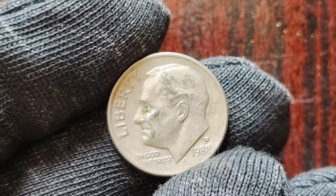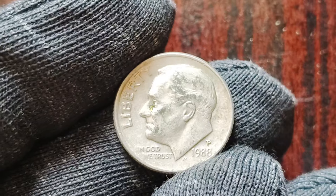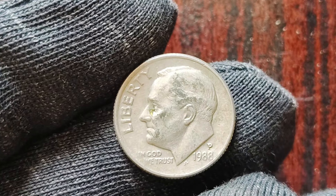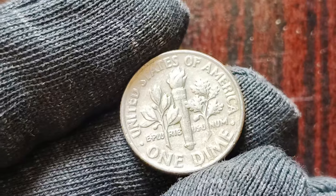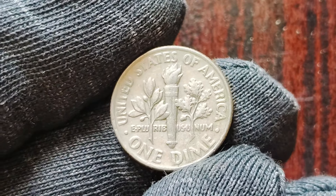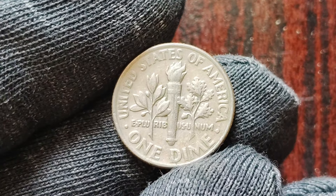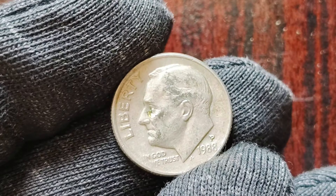Hey there, coin collectors! Welcome back to my Z-Coins world where we dive deep into the world of numismatics. Today, I have a super exciting topic to discuss with you: the 1988 P-Mint Mark one dime coins and whether they could be worth a staggering $1 million. We'll be exploring the possibility of finding a hidden gem in your coin collection that could potentially make you a millionaire. So grab your magnifying glass and join me on this thrilling adventure.